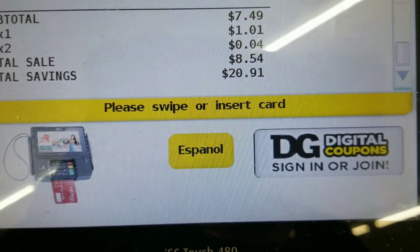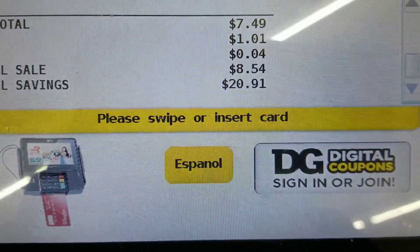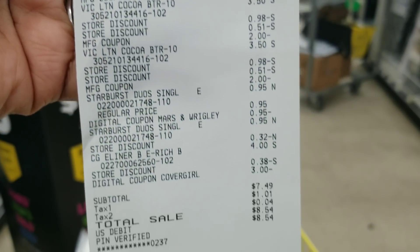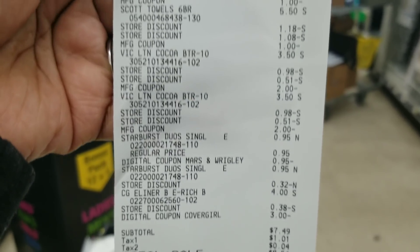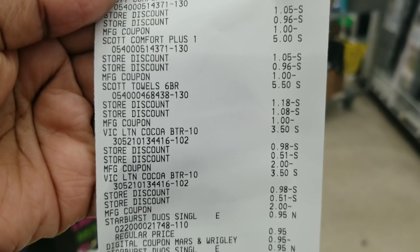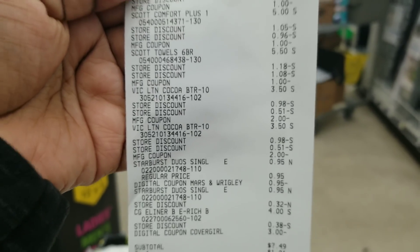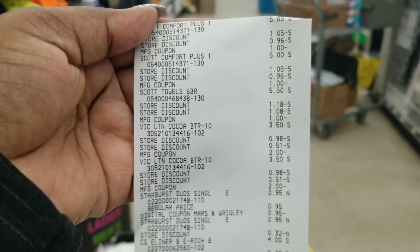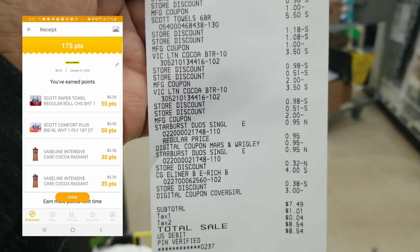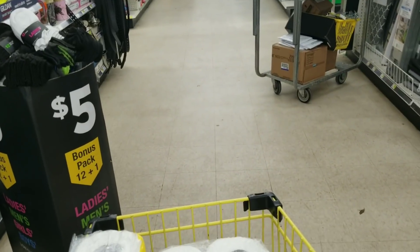After all coupons everything's applied — here's my total. Everything came off, everything went as planned. I will be submitting this to Fetch because I can get points back on the Vaseline and the Scott products. I'll probably put a clip up to show how many points I got back from this transaction.